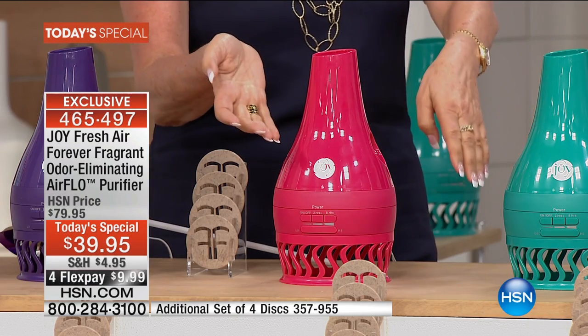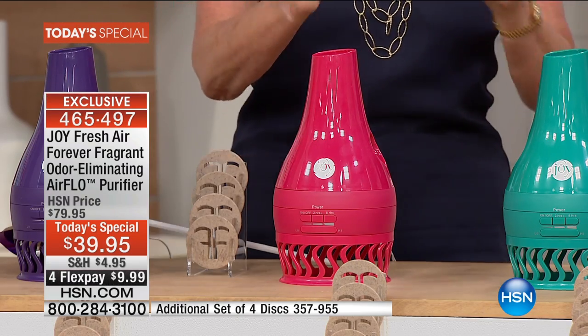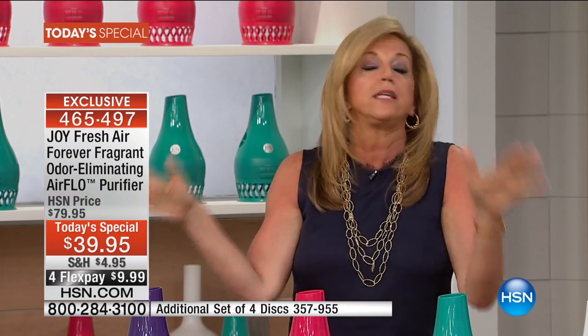For two years you are going to be able to use this Forever Fragrant, and then another two years, because you're getting four Forever Fragrants. That's a $20 value. The filter — you don't have to go out and buy new ones. You rinse it off with warm water, let it dry, and you start again. It uses as much electricity as a clock radio, so leave it on 24 hours a day. Isn't that unbelievable?